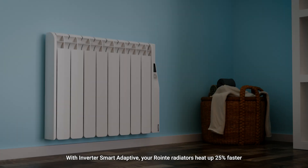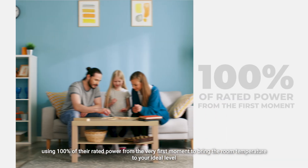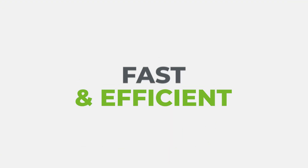With Inverter Smart Adaptive, your Roin-T radiators heat up 25% faster using 100% of their rated power from the very first moment, to bring the room temperature to your ideal level. Fast and efficient.